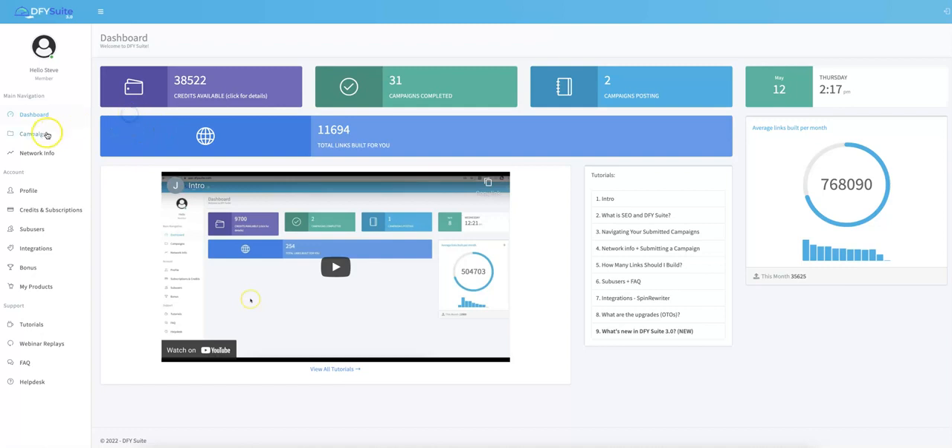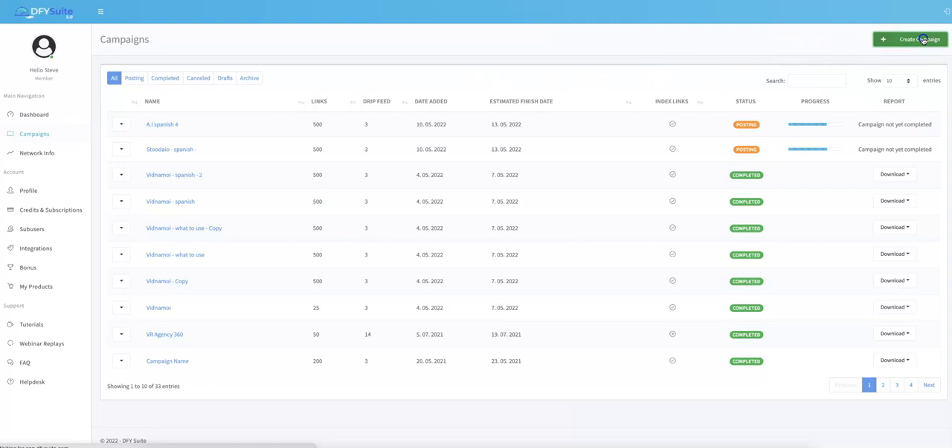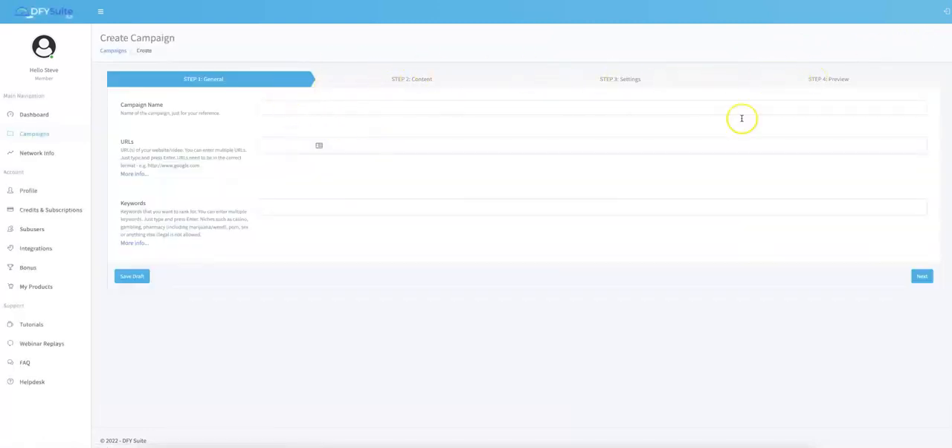All you literally have to do is come to the left-hand side, click Campaigns, click Create Campaign, and follow these three simple steps: submit the general information, submit the content settings, and hit Start. That is literally all you have to do.